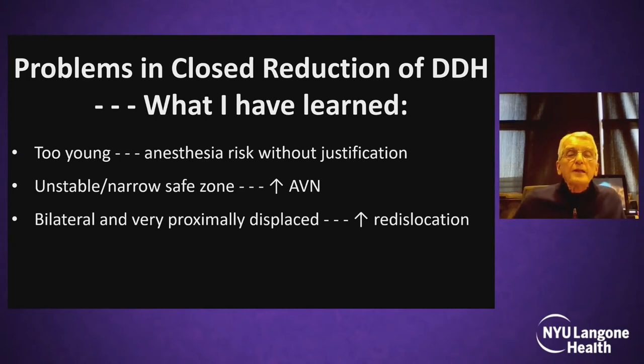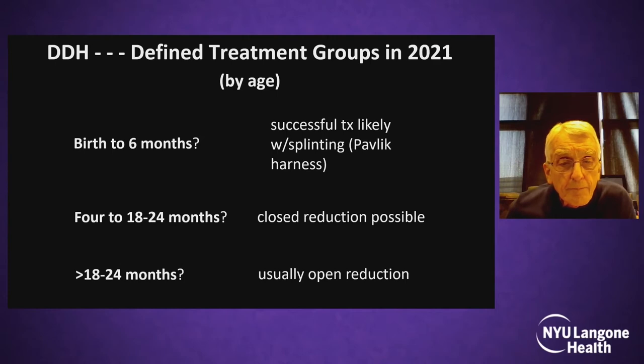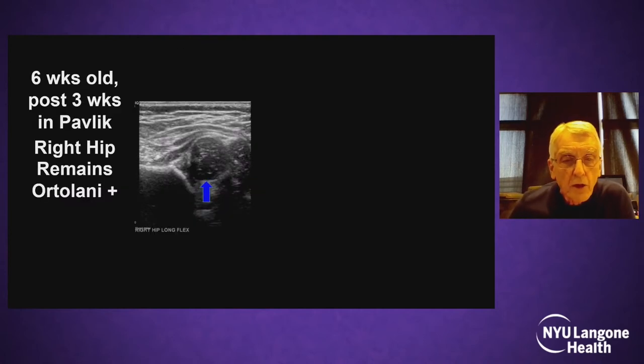Watch out for bilaterally and very proximally displaced hips, as Dr. Eastwood has shown us. Watch out for re-dislocation. And if you fail with a closed reduction, don't try another one — proceed with an open reduction. My algorithm is: birth to six months, I try my best to treat with a harness or brace.